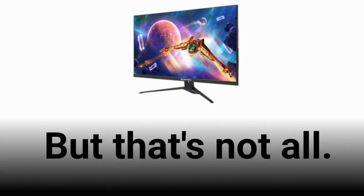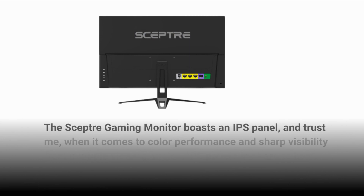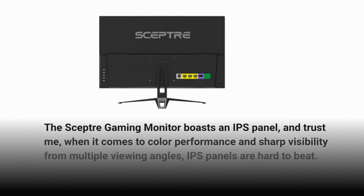But that's not all. The Scepter Gaming Monitor boasts an IPS panel, and when it comes to color performance and sharp visibility from multiple viewing angles, IPS panels are hard to beat.